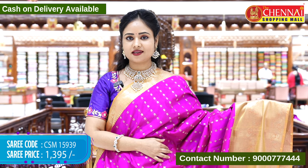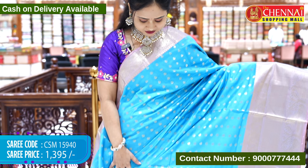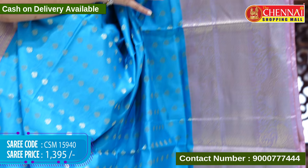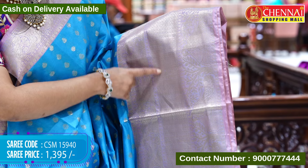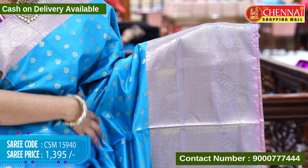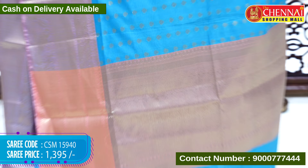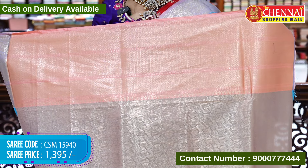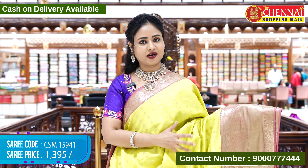Next saree is sky blue and peach color combination. The sari body is in sky blue color with moga booties in gold zari weaving. The border is a sky blue and kankambaram color combination with peacock designs, diamond designs, and big size peacock and tree designs in gold zari weaving. The top border has leaf designs in gold zari weaving with a thin border. The pallu contrast is in kankambaram color with gold zari weaving and tassels, and the blouse contrast is golden brocade with borders. Saree code CSM15940, cost 1395 rupees only.